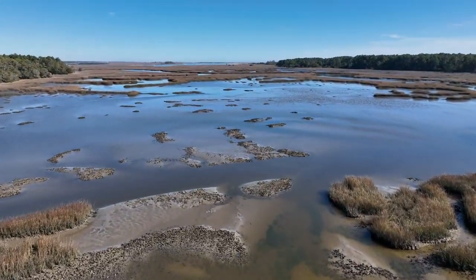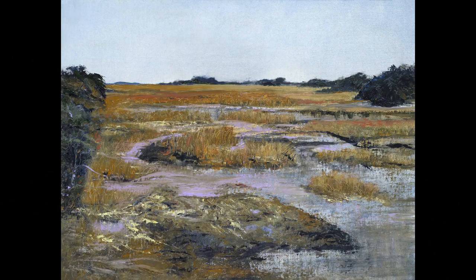Watching the tide recede, 'Oyster Beds' is the name of this painting.